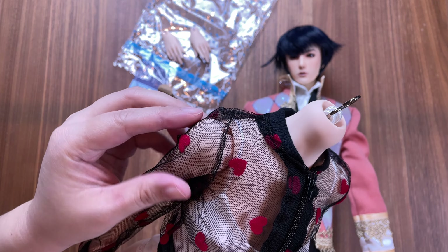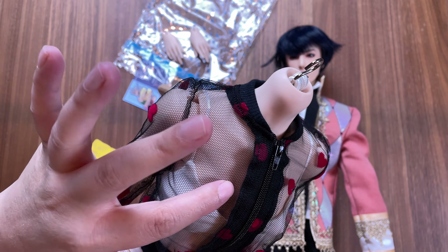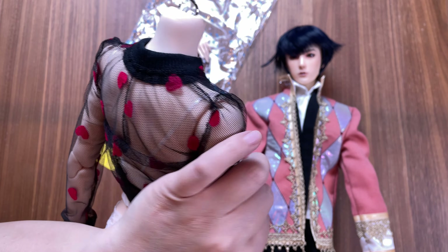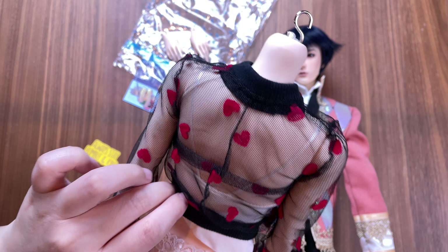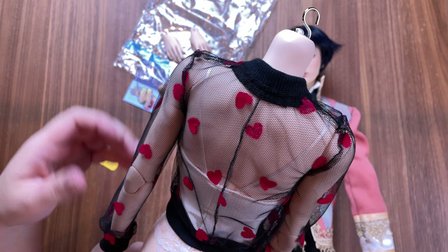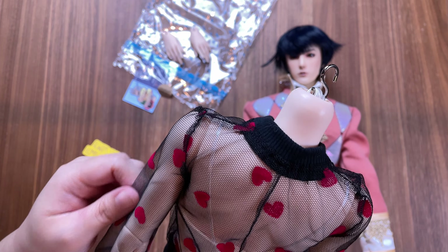The stitching is again very clean and the mesh fabric has a nice drape and feel to it. The little hearts have a fuzzy texture like a very low pile velvet. This zip-up would pair nicely with almost any bottom.